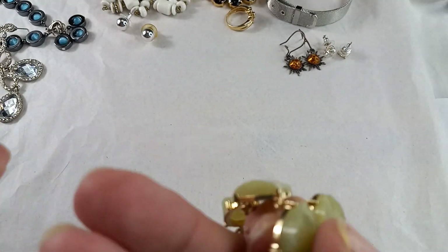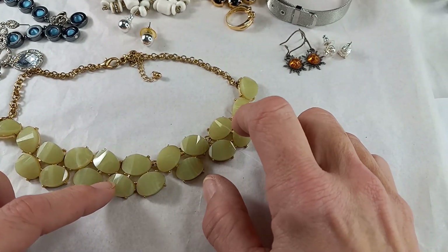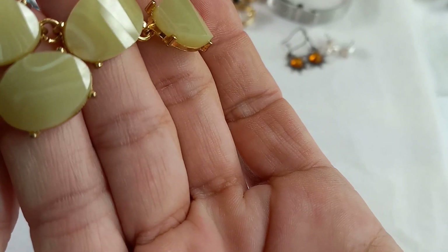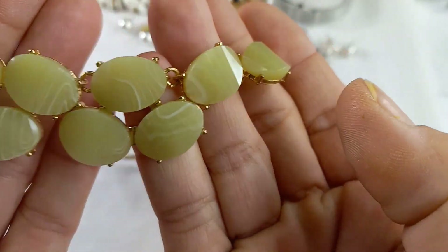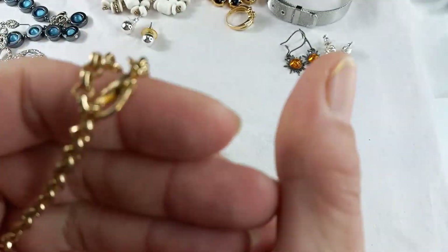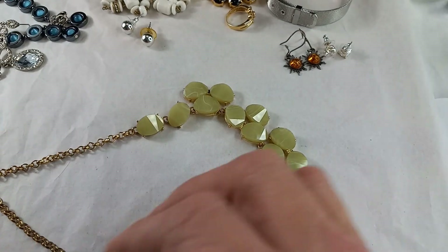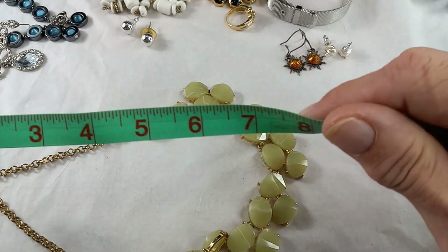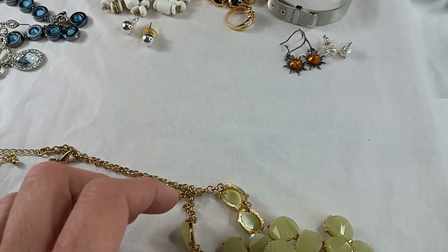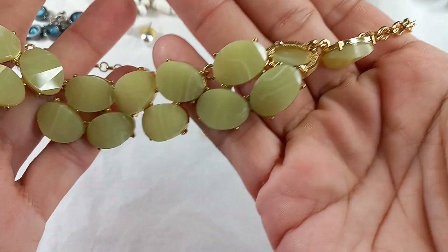Then we have a fun one — great for spring and summer. Gold tone, faceted stones that are very hard. They're a lucite, not glass. The stones are green and you can see the white marbling through there. The back has an extender. Where she sits right now she is a seven and a quarter inch, then there is another three inches. Let's do this one for $8.